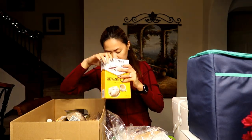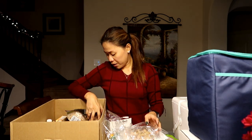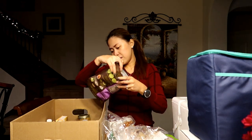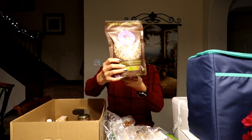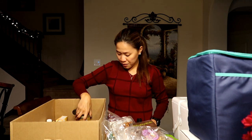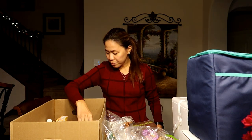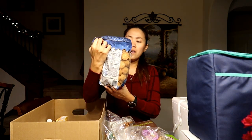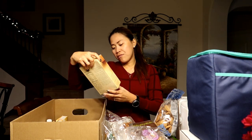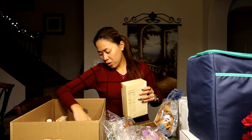We have mixed peanuts, pecans, gourmet granola, maple syrup, a dill pickle mustard, and a vanilla wafer — handmade from Slay Time Bakery. Then we have a honey cornbread mix and cashew nuts.